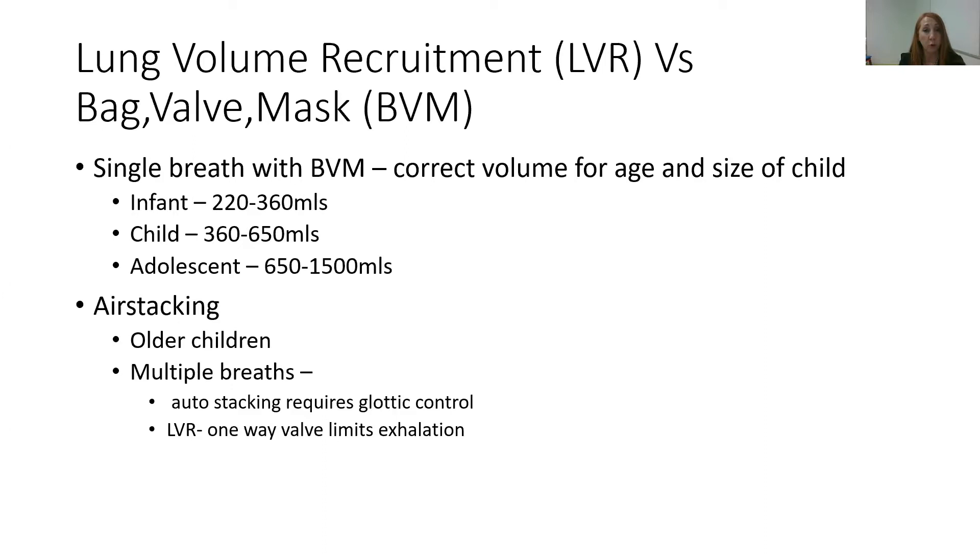Air stacking can be used in older children or adults and involves multiple breaths. It may be auto-stacking where the child takes a series of breaths closing their glottis in between. But if there's no glottic control, a lung volume recruitment device is required — a bag with a one-way valve that limits exhalation, preventing exhalation so that the breaths can be stacked. We don't tend to use that in the paediatric population.